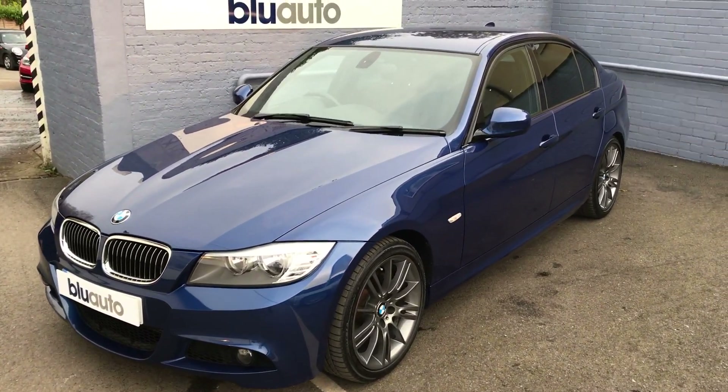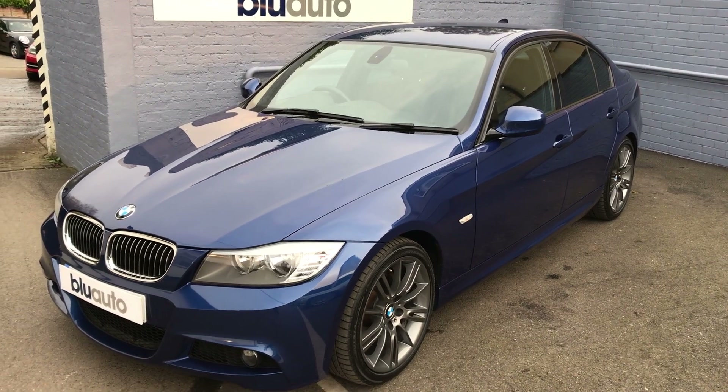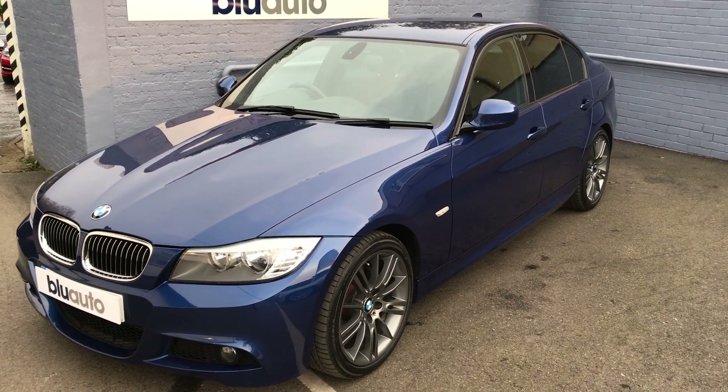I'm going to take you around the car today so you can see the sort of condition it has arrived to us in, and also look at the specification in a little bit more detail.